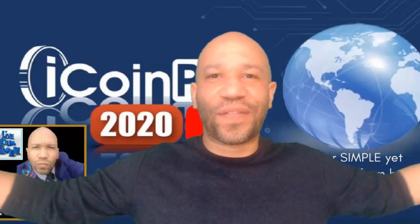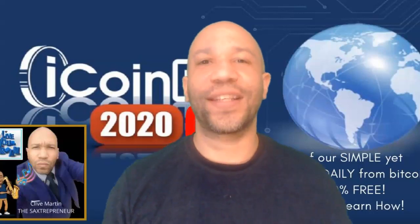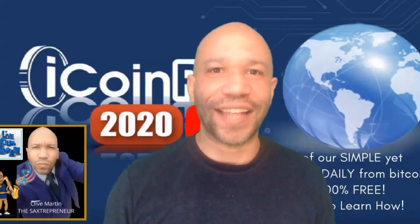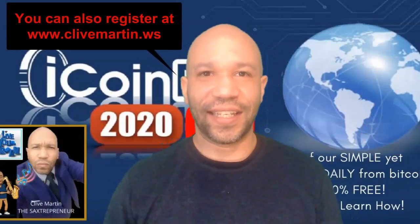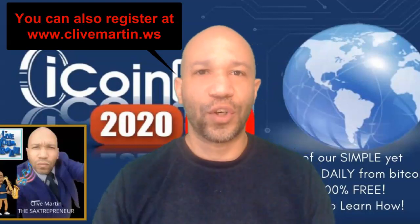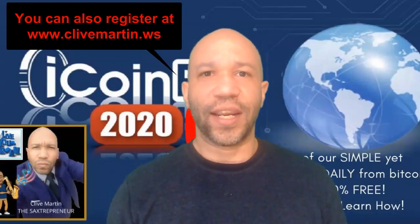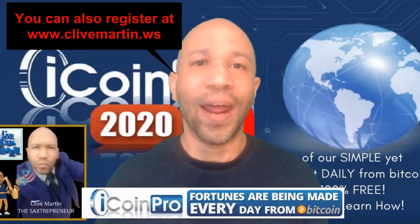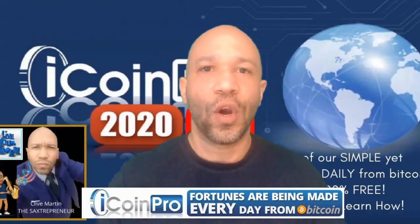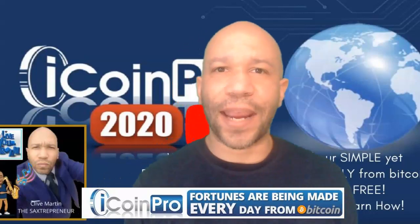Hi, how are you doing? I just want to firstly congratulate you for landing on this iCoin Pro 2020 landing page. If you're not on the landing page, you're either going to be on YouTube or on the watch party, and there will be a link in the description that's going to take you to the free training that iCoin Pro 2020 is giving away — a trading strategy to help you gain profit from cryptocurrency whether it goes up or down, which you can use within the next 24 hours.